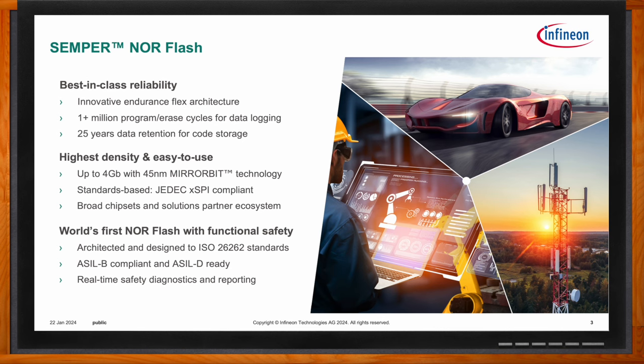Functional safety is a requirement becoming more and more prevalent in automotive applications, where component and system failures can potentially endanger lives. The automotive safety integrity level can scale from ASIL A, which covers relatively low severity and low risk applications, all the way up to ASIL D for the highest severity applications. Our Semper NOR Flash is rated for around ASIL B.